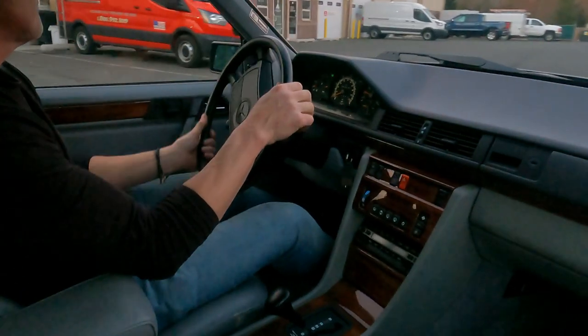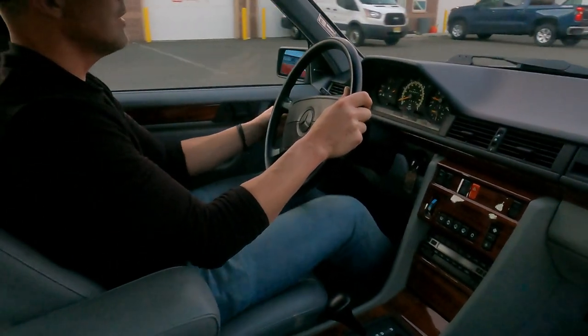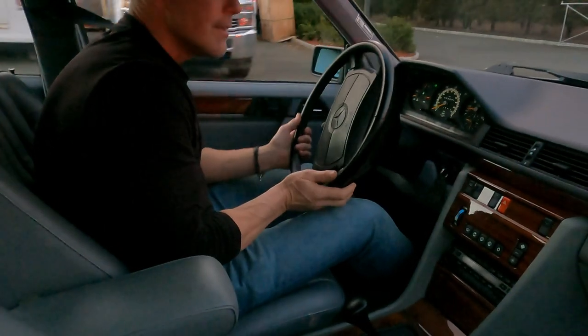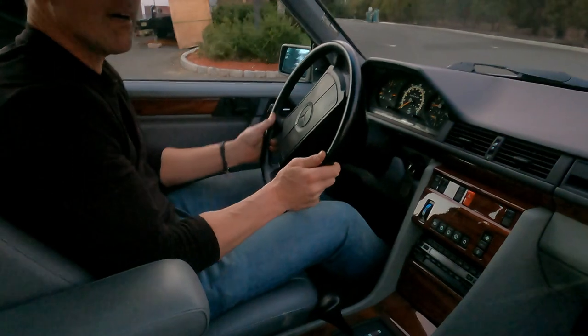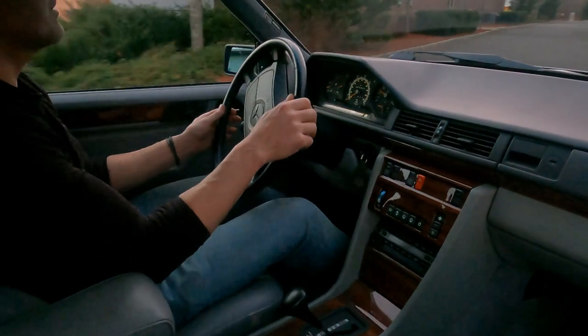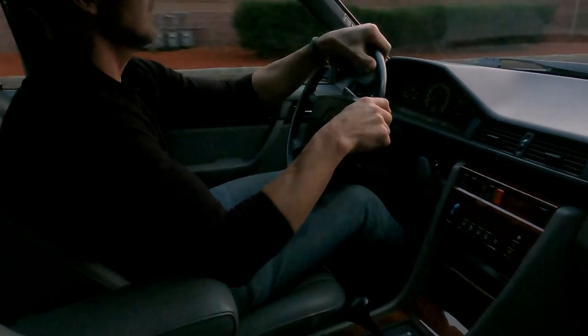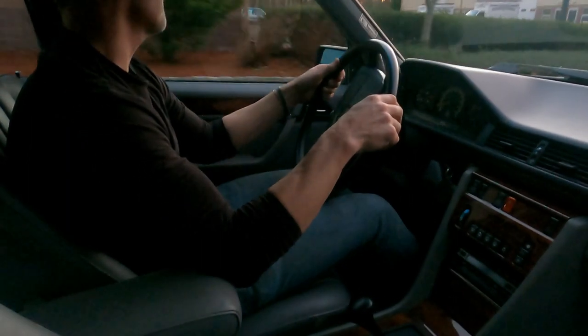So that's my drive video of this 1991 300D 2.5 turbo diesel. This car will be going on auction with no reserve on Bring a Trailer. It's a really fine example.